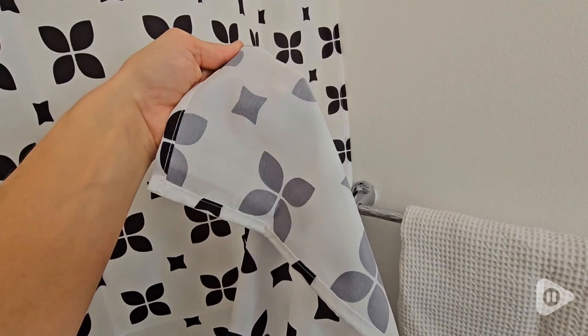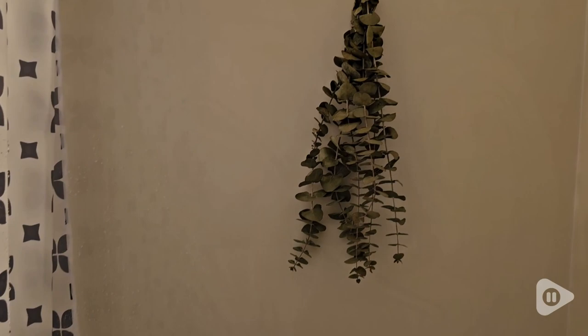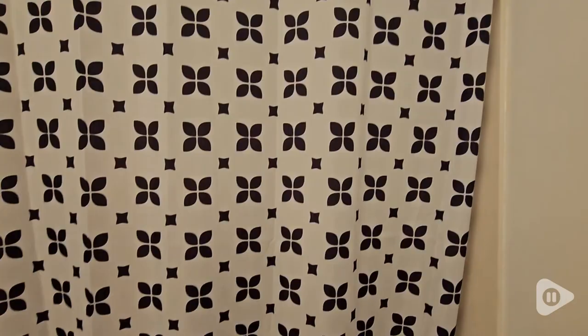I like that the shower curtain is light filtered so I can see what I'm doing on the inside. However, from the outside you can't see anything at all, so it gives you that privacy.